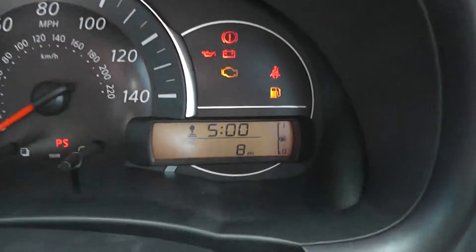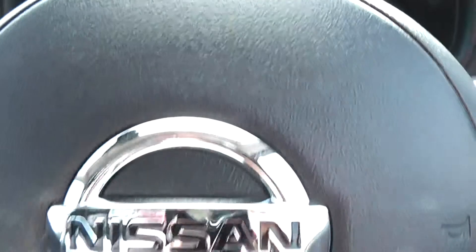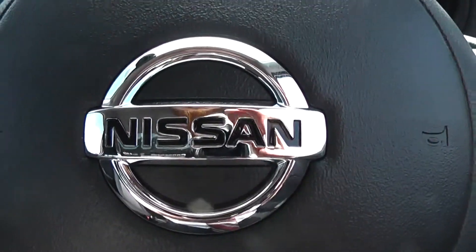As mentioned earlier, this is a pre-registered model — as you can see here this vehicle has only done 8 miles. This vehicle is available on our website and you can reserve online to receive an additional discount.